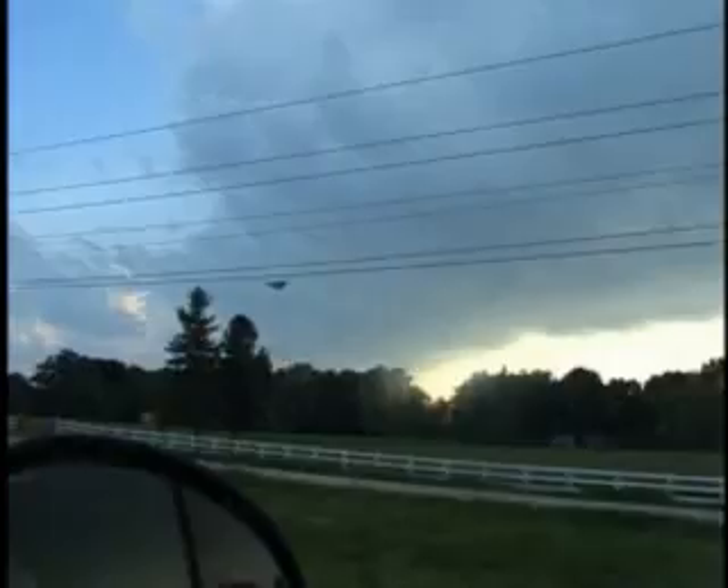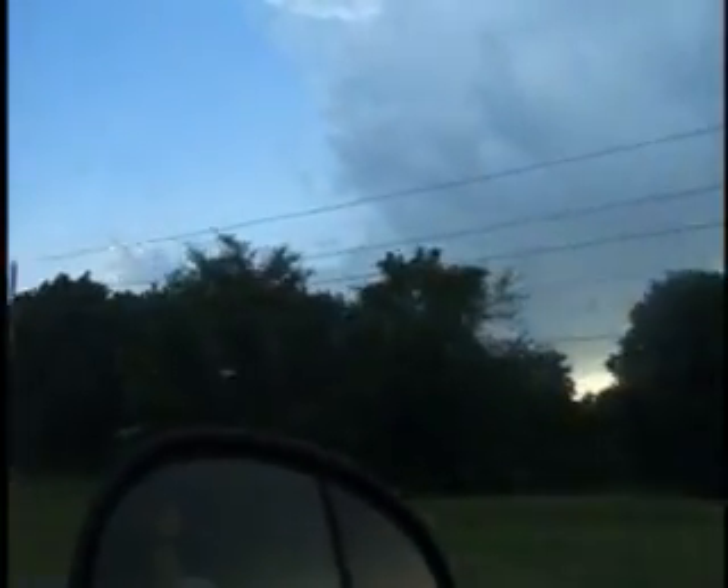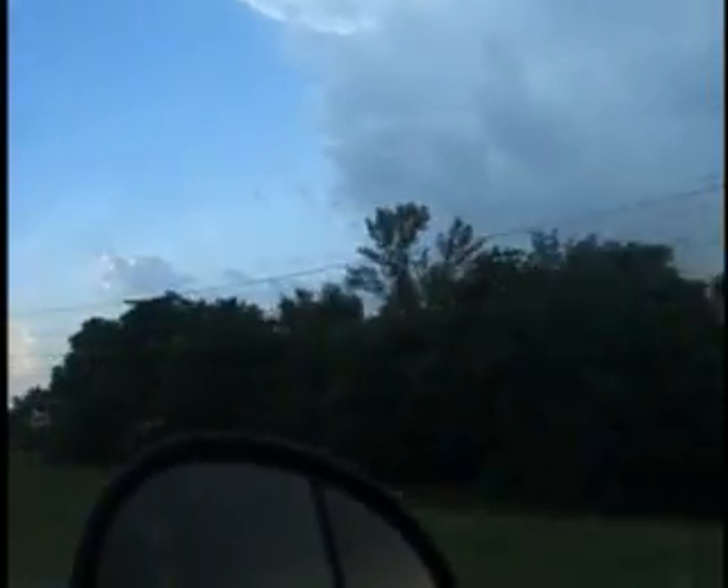Funnel cloud, possible tornado. Here's a new isolated cell, about 40 miles to our southwest down near Carroll. It looks like ultimately it's going to be some part of this line, but right now it's isolated. Separated by about almost 20 miles or so. You should have that one — we're west of Fort Dodge, in central Guthrie County.